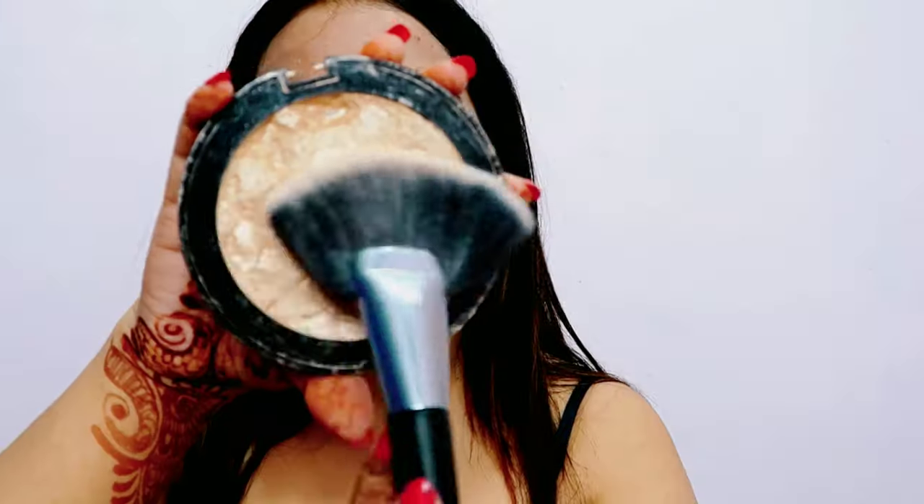Makeup set karne aur fix karne ke liye maine This Beauty ka makeup fixer liya hai — kaafi decent achha fixer hai, but iski fragrance mujhe pasand nahi hai. Highlighter ke liye maine Makeup Revolution ka highlighter liya hai — bhoot hi zyada natural highlighter hai, bhoot achha hai. Inner corner aur brow bone pe bhi apply kiya hai.